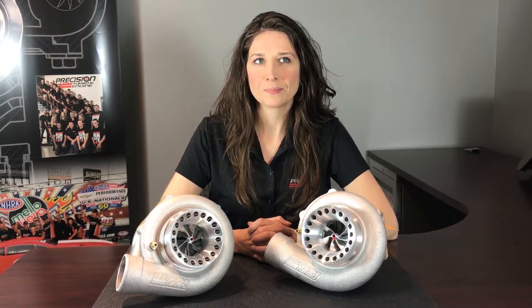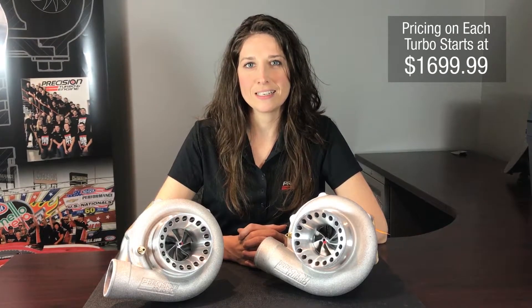Both Gen 2 turbochargers can be used on 1,000 cc to 3-liter setups. However, the application and goals determine what the best unit is for your application. Both turbochargers are priced at $1,699.99. Simply give us a call at the office and we can get one on order for you today. Thank you for watching and see you next time.